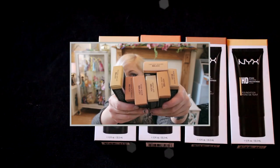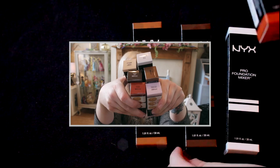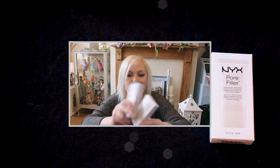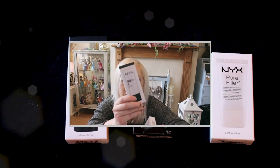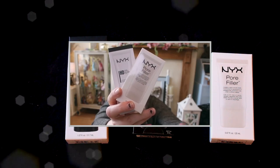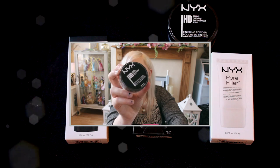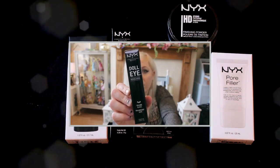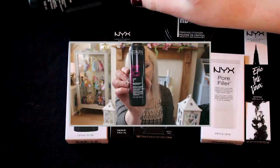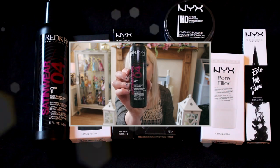We have a huge collection of the NYX HD Foundation — six foundation mixers, a selection of primers. We have the Studio Photogenic Primer Pore Filler, and also the Shine Killer. A HD Studio Photogenic Finishing Powder. Doll Eye Mascara. We have an Epic Ink Liner. We have some hair stuff from Redken — Thermal Smoothing Blow Dry Lotion.